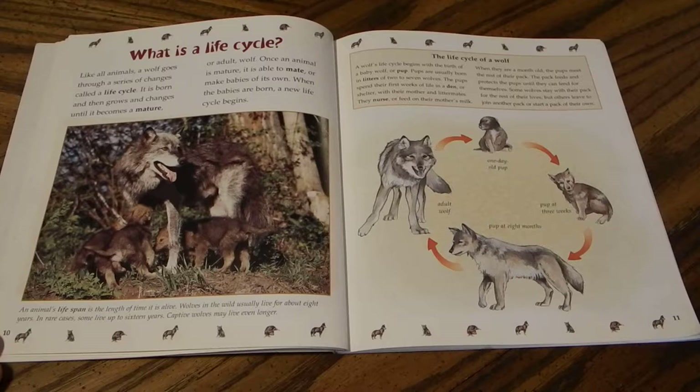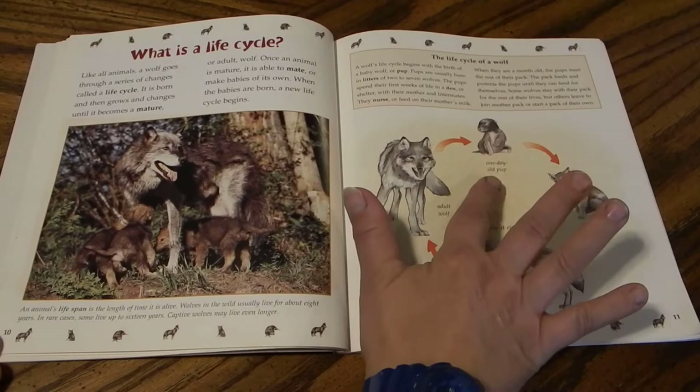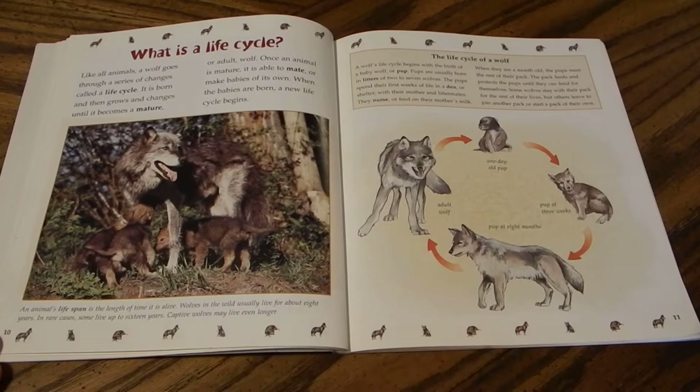A wolf's life cycle begins with the birth of a pup. Wolves are usually born in litters of two to seven. The pups spend their first weeks in a den with their mother and litter mates, nursing on their mother's milk. When they are a month old, the pups meet the rest of their pack, which feeds and protects them until they can fend for themselves. Some wolves stay with their pack for life; others leave to join another pack or start one of their own. The stages shown include a one-day-old pup, a pup at three weeks, a pup at eight months, and an adult wolf.